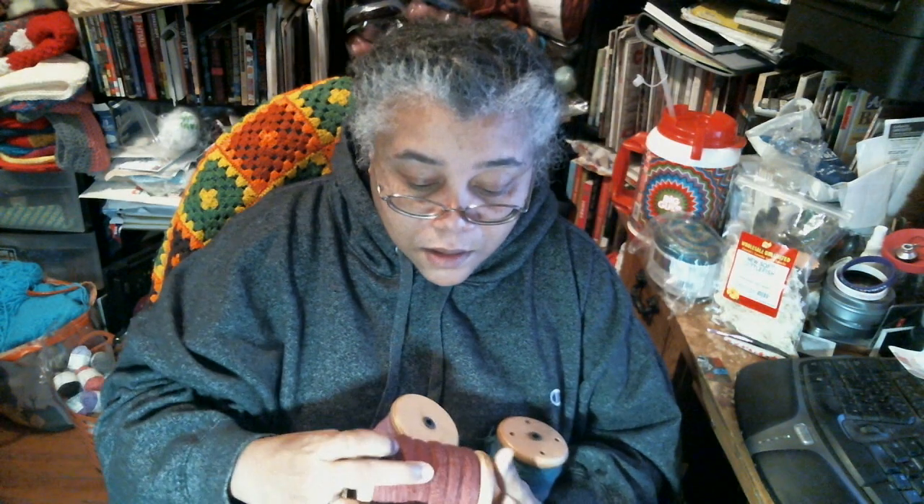Fiber tells you what it wants to be. If you can't get your fiber to draft out nice and neat and easy, then it wants to be lumpy bumpy clumpy yarn. So it's not fighting what fiber wants to be — not all fiber was meant to be fine yarn.